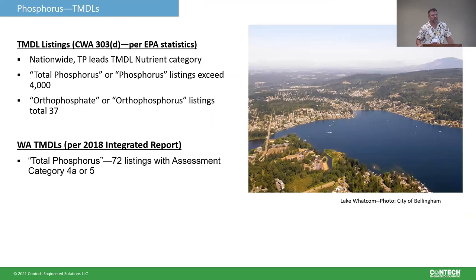We also see phosphorus regulations in the form of 303D listings — total maximum daily load allocations. Total phosphorus leads all nutrient TMDLs; there are over 4,000 of them per EPA statistics. Interestingly, I couldn't find any TMDLs specific to dissolved phosphorus, and orthophosphate or orthophosphorus was only listed in 37 specific instances. With regulations, we're really focusing on that total fraction.